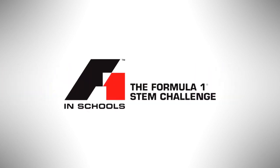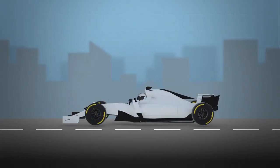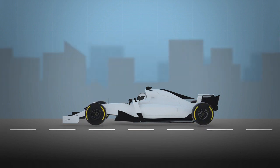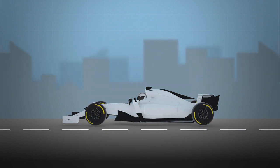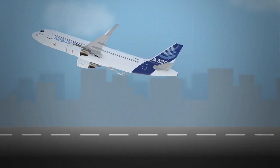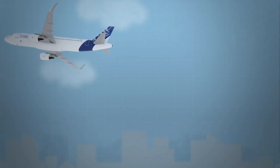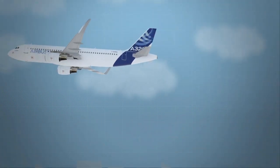In collaboration with F1 in Schools, Airbus would like to introduce you to aerodynamics. Have you ever wondered why F1 cars are so fast? One of the main reasons is their shapes, which are designed to be aerodynamic. In fact, a lot of aerodynamic concepts come from aircraft design, and an F1 car and an Airbus aircraft have a lot more in common than you might think.